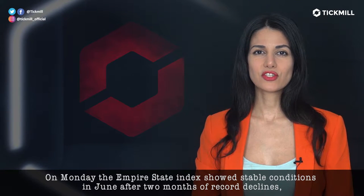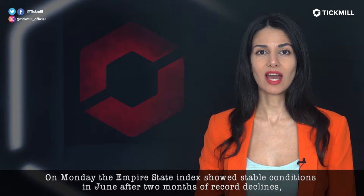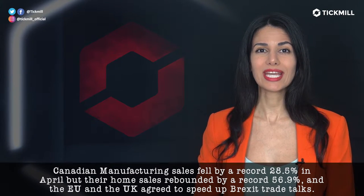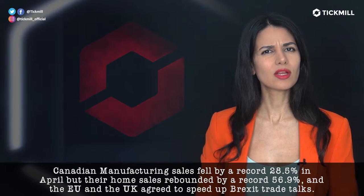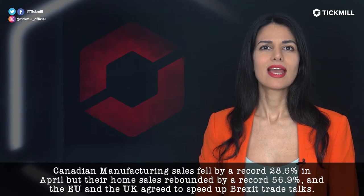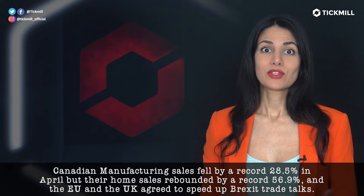On Monday, the Empire State Index showed stable conditions in June after two months of record declines. Canadian manufacturing sales fell by a record 28.5% in April, but home sales rebounded by a record 56.9%. And the EU and the UK agreed to speed up Brexit talks, which is good.